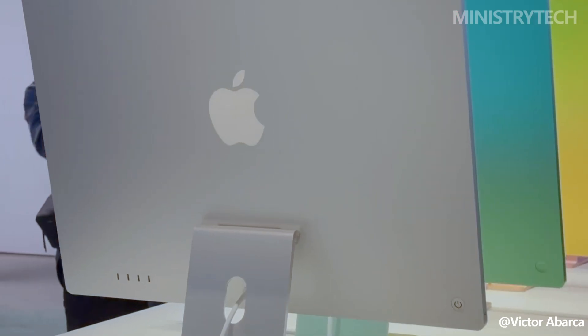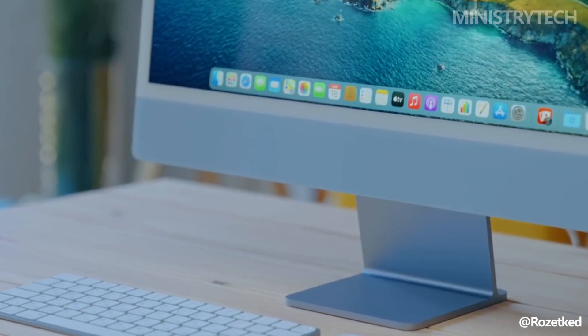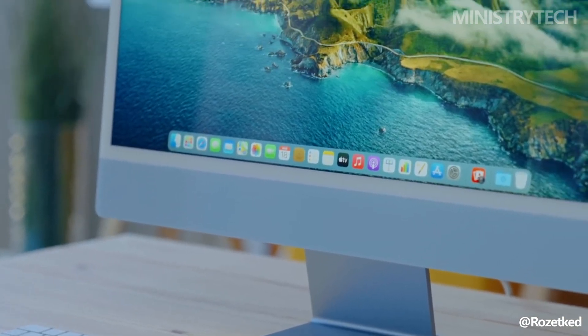If you've been using an M1 iMac since 2021 and feel the need for more speed, the M4 may offer compelling reasons to upgrade.